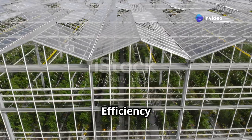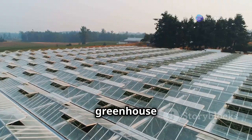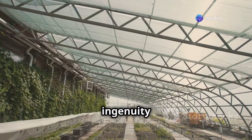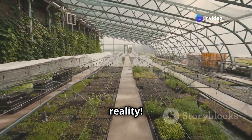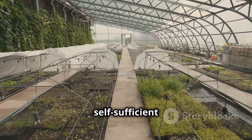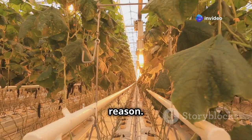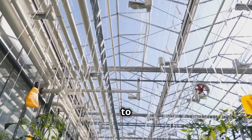Imagine a greenhouse that generates its own energy — this isn't just a dream, it's a tangible reality we can achieve with the right technology. Energy efficiency is a top priority in modern greenhouse design; efficient energy use means lower costs and a smaller environmental impact. One way to reduce energy consumption is by using passive heating and cooling techniques that harness natural energy flows to maintain optimal temperatures without excessive energy use.